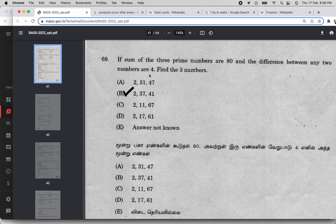The difference between any two numbers is 4. Find the 3 numbers. The first one is a prime number, no doubt. But the difference is 4.